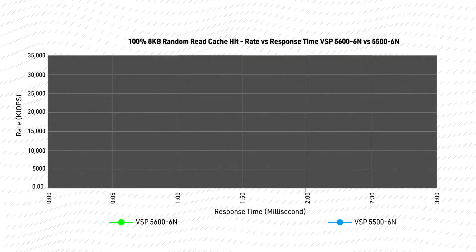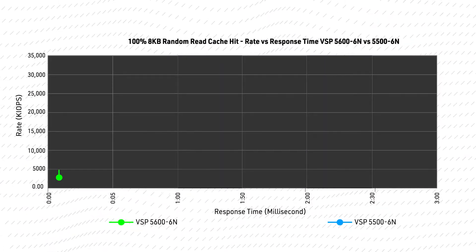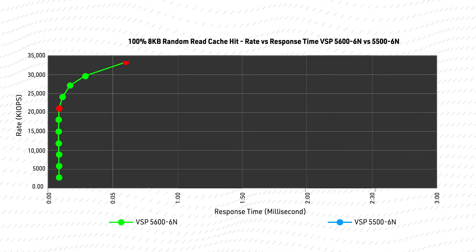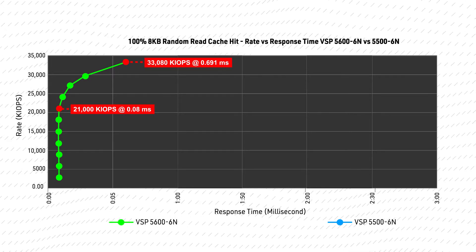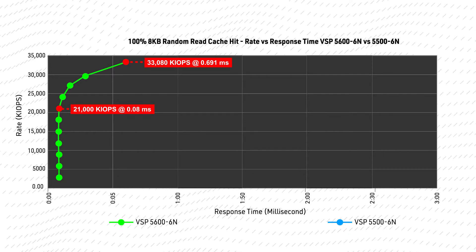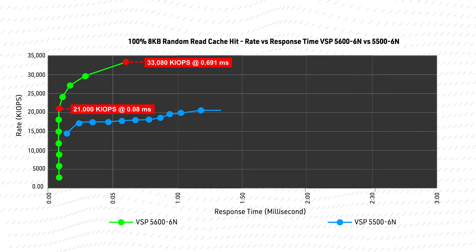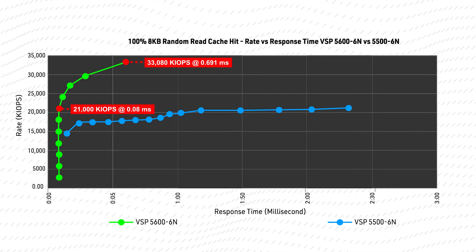When testing IOPS, the VSP5600, fully scaled out to 6 nodes with 12 controllers, achieved a 57% increase with a peak of 33 million IOPS, with an average response time of 0.69 milliseconds, compared to what was measured on the VSP5500.